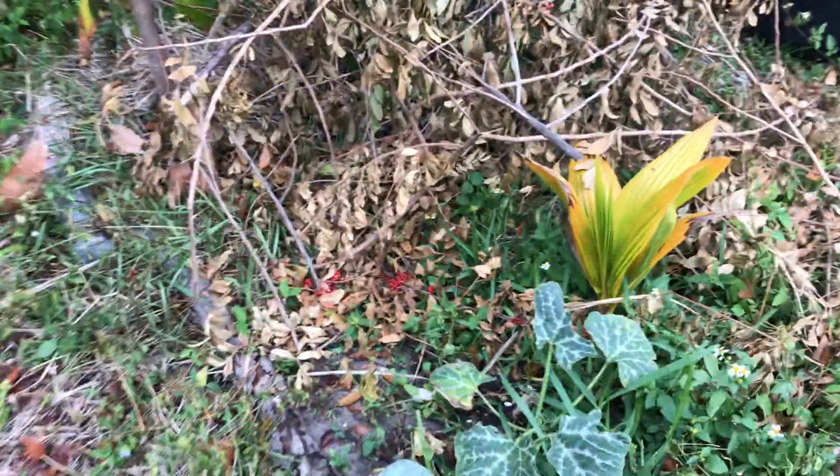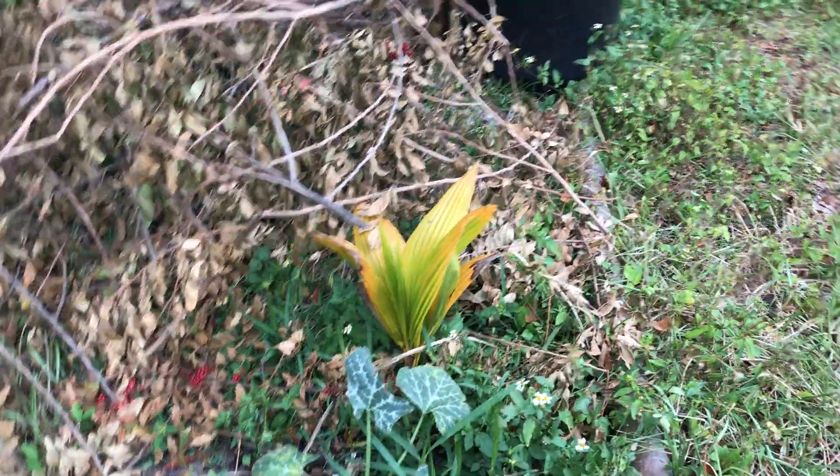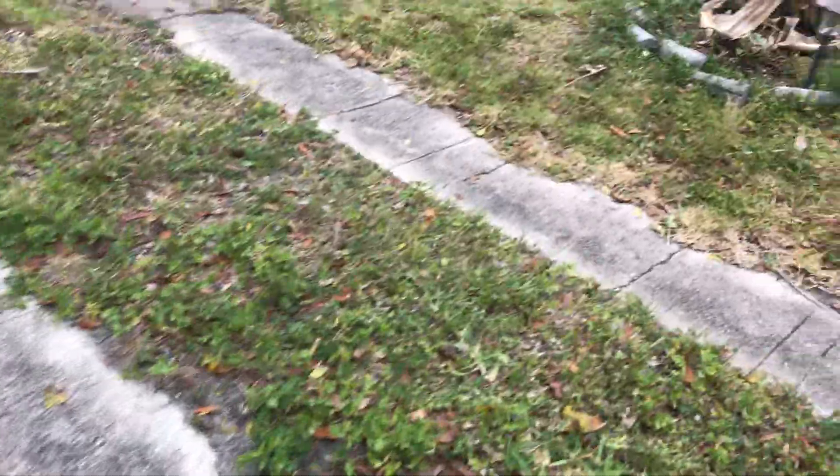Of course this is our pumpkin — it's getting eaten alive. Our coconut is doing alright. Got some compost.